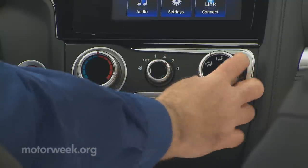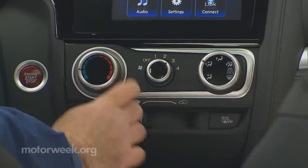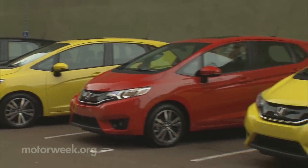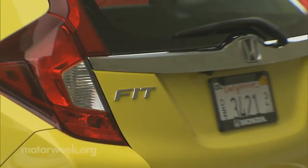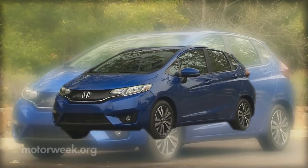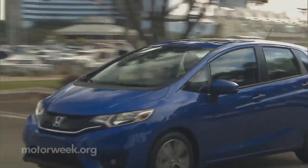As before, analog controls are large, logically placed, and easy to use. Much was publicized about the previous generation Fit's poor IIHS score due to the new small overlap frontal crash test. Well, Honda took that as seriously as potential buyers and expects this Fit's new ACE body structure with additional high-strength steel to ace that test without a problem.